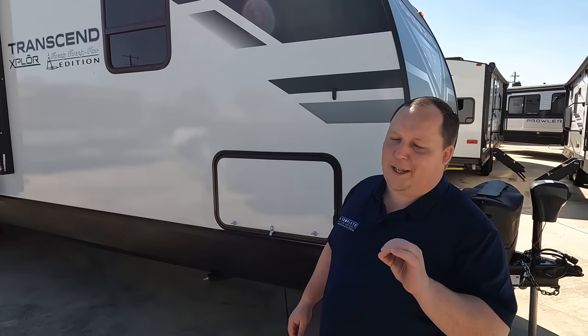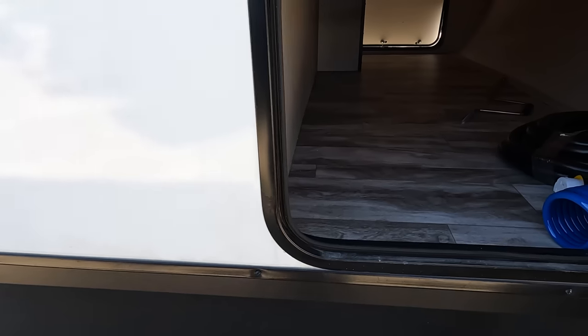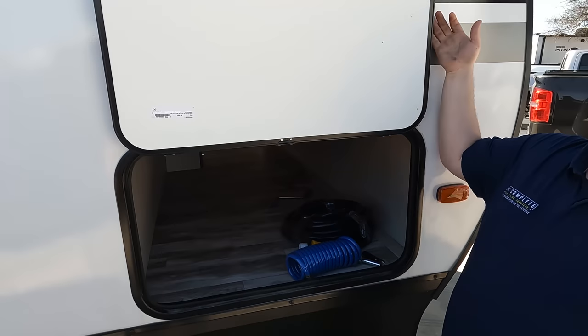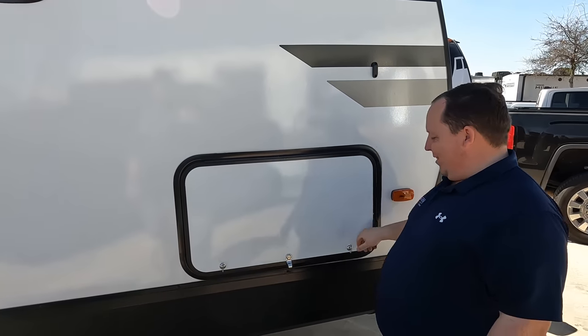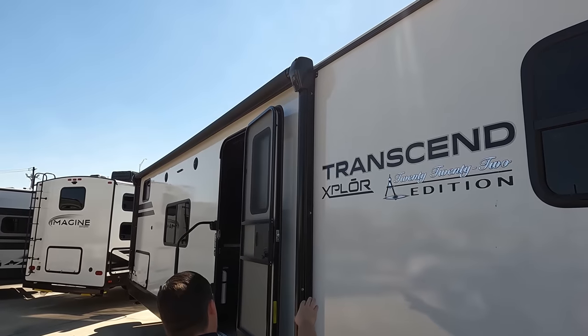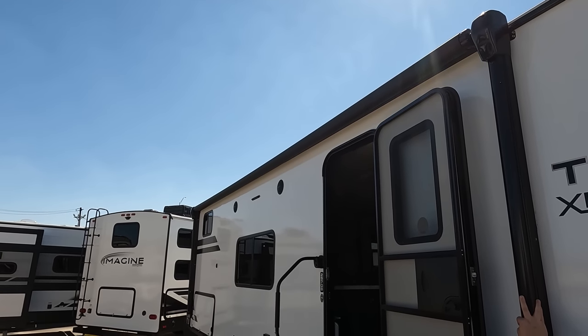Grand Design can make a pop-up and it's going to be a phenomenal pop-up. Coming on down the side here, we do have manual stabilizing jacks. Very nice exterior storage, held up by a magnet — very nice. Coming on down the side here, we don't have frameless windows. We do have a very good-sized power awning with LED lights. And I thought Grand Design was getting with the times — the aluminum fold-up steps.